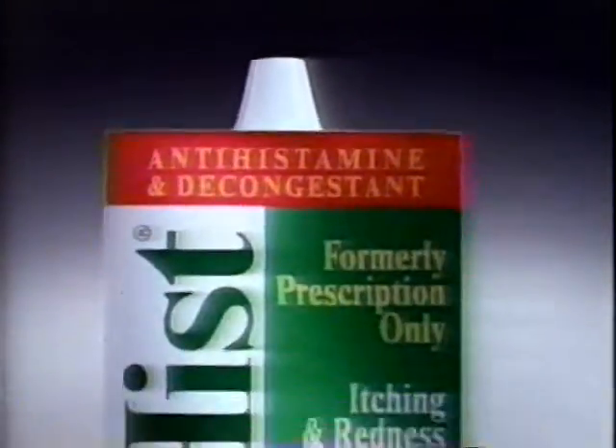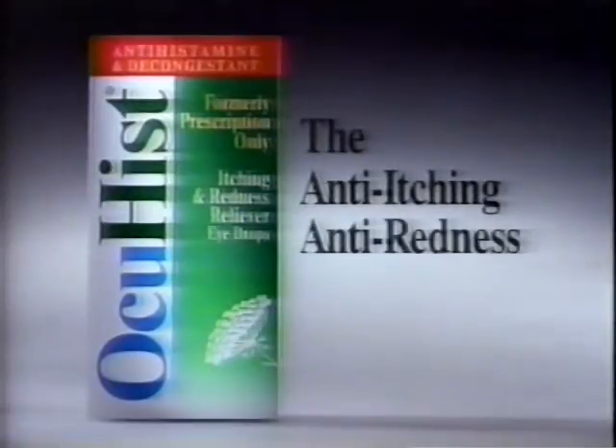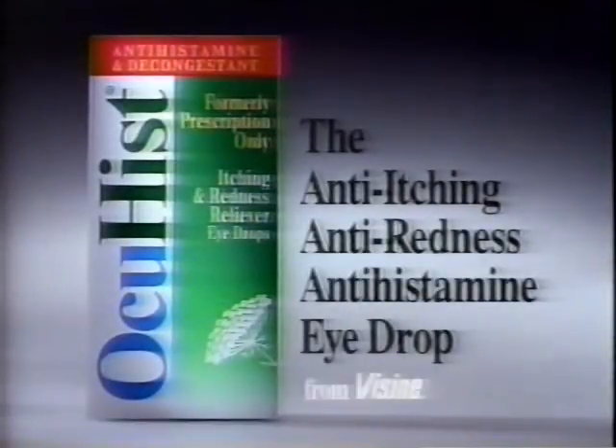And if you need eye allergy relief, try Occuhist — the anti-itching, anti-redness, anti-histamine eyedrop from Visine.